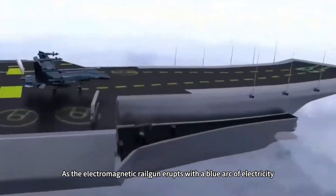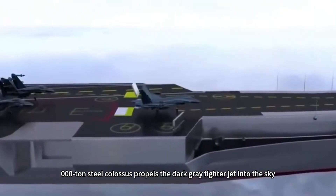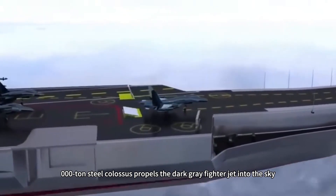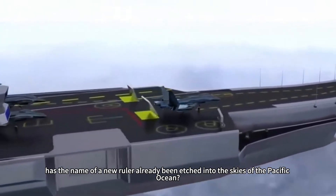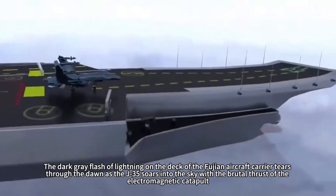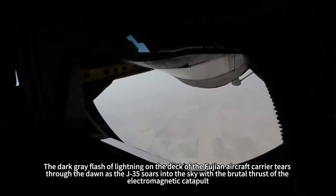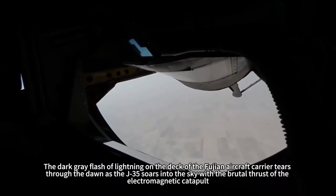As the electromagnetic railgun erupts with a blue arc of electricity, the 80,000-ton steel colossus propels the dark gray fighter jet into the sky. Has the name of a new ruler already been etched into the skies of the Pacific Ocean? The dark gray flash of lightning on the deck of the Fujian aircraft carrier tears through the dawn as the J-35 soars into the sky with the brutal thrust of the electromagnetic catapult.